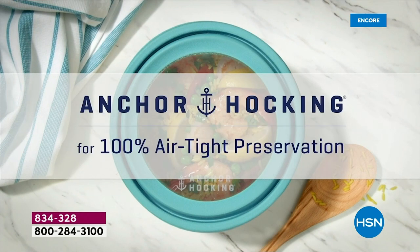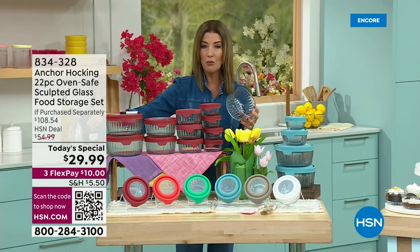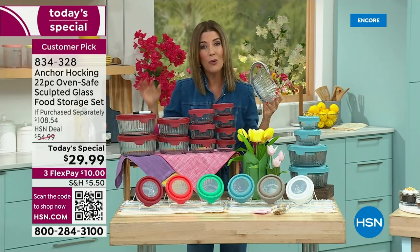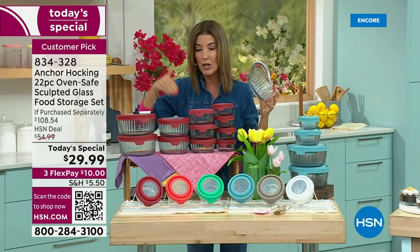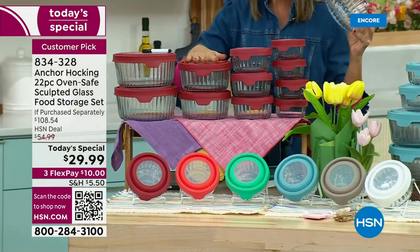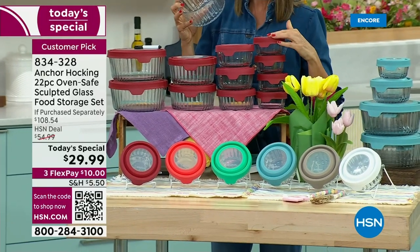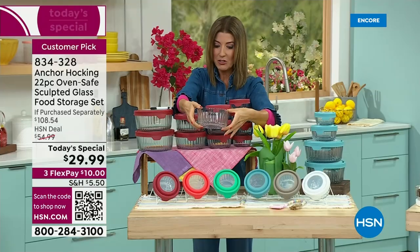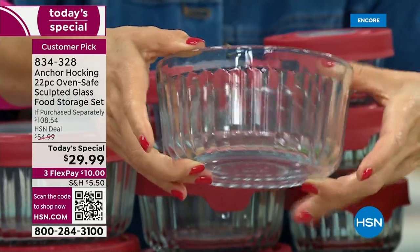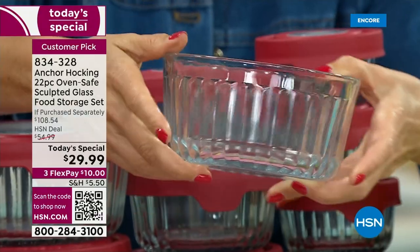That means you're not doing dishes, not moving things from one bowl or one pan to another storage container. It's everything you need at a really affordable price. These are incredible values from Anchor Hocking, made in America — the oldest glass manufacturer in the United States. You're getting quality, durability, and sustainability. You will never throw glass away, and you will never use those mismatched plastic containers ever again. Look at how pretty that sculpted design is.